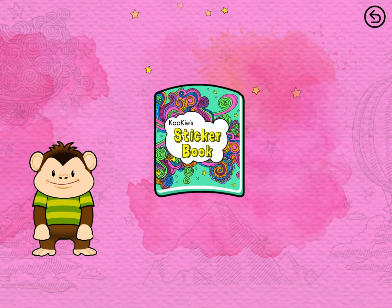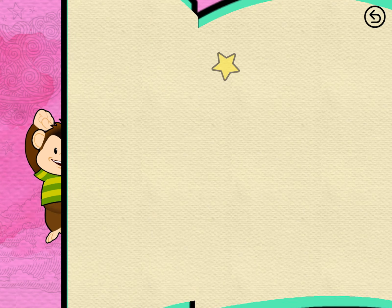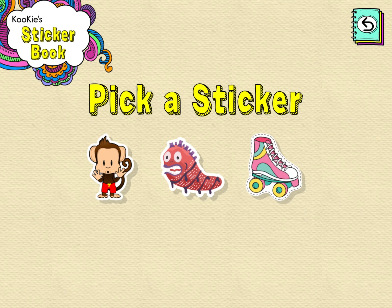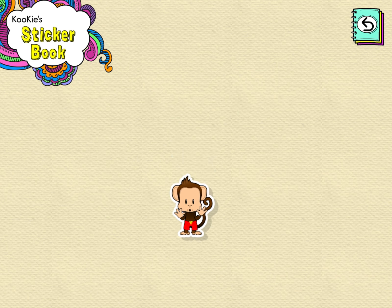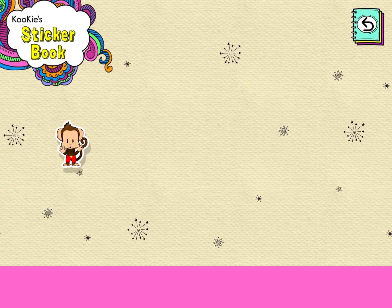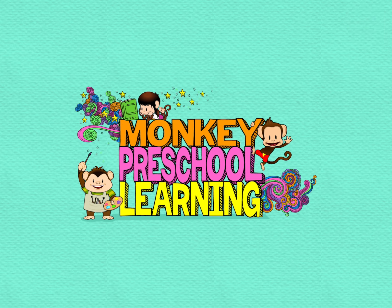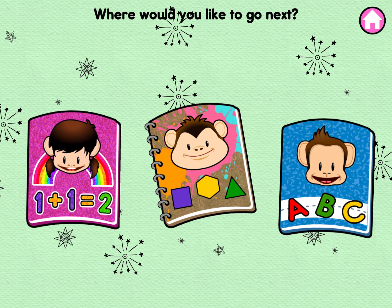Yay, stickers! Open the sticker book. Pick a sticker. Drag the sticker to place it. Touch the button to get back to the game.